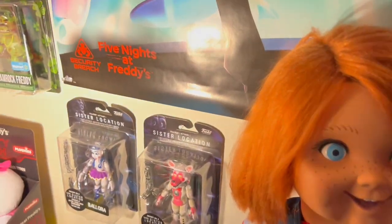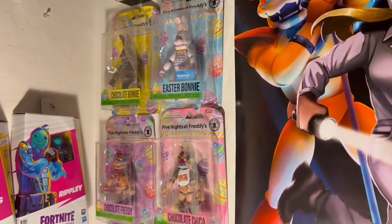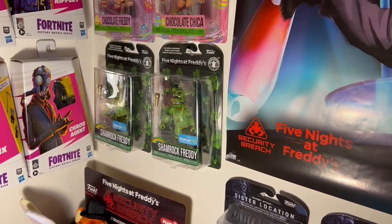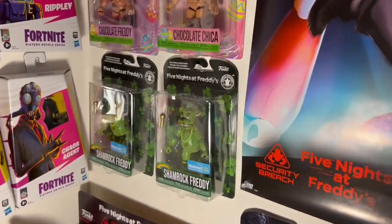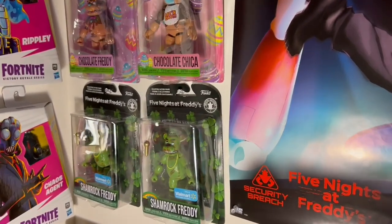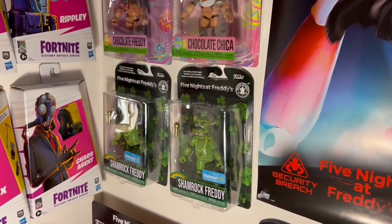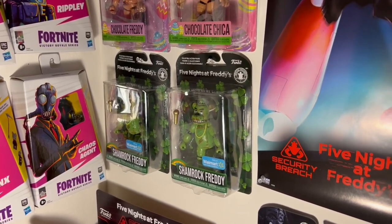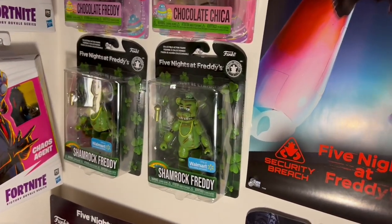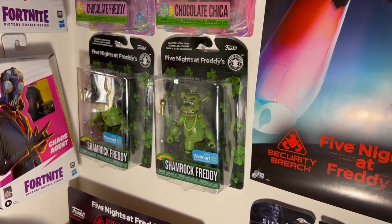Alright ladies and gentlemen, it is day seven of review week — the final day, the finale. I know it's sad, but today is actually going to be a pretty small review because we only have one thing to unbox. As you can see, it is the Shamrock Freddy action figure. I actually found this at Walmart the other day, and since this is brand new and there's not really many videos on him, I figured today would be a good day to open something brand new.